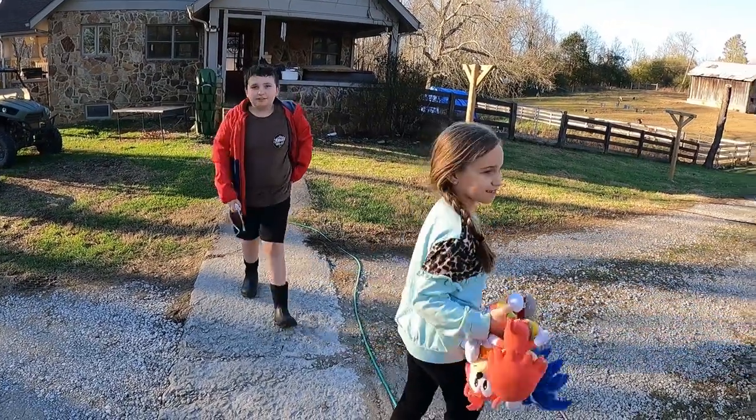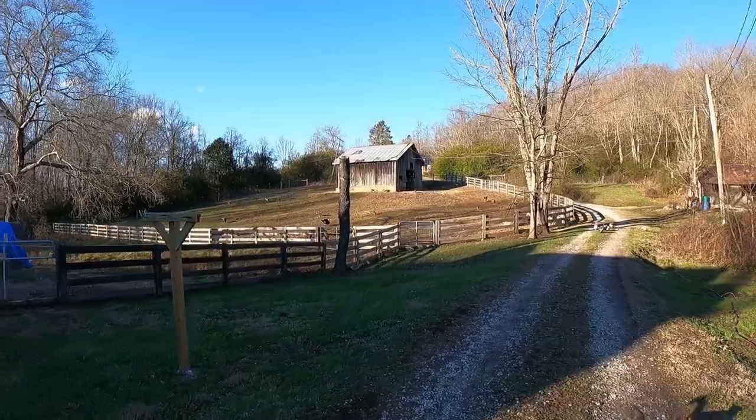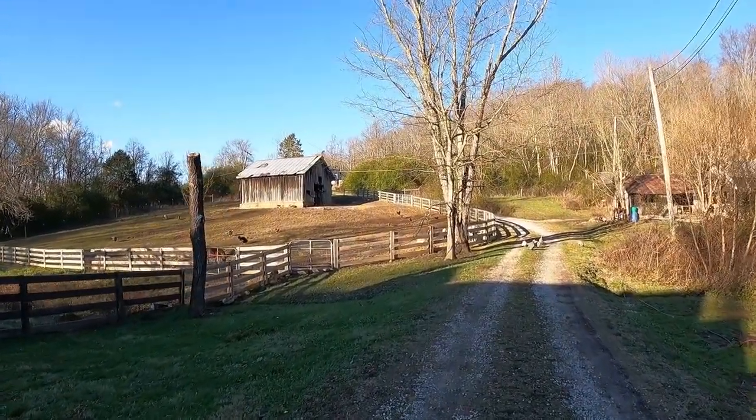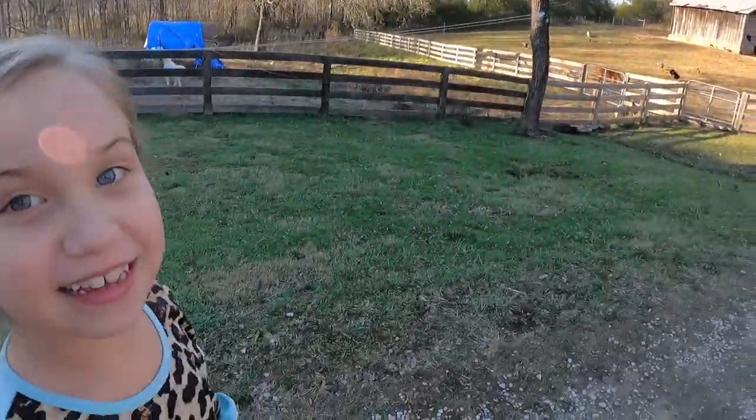Y'all ready to go eat some dinner? It is so nice to see the sun — no clouds. It has been so rainy here. Sunshine's nice, isn't it?